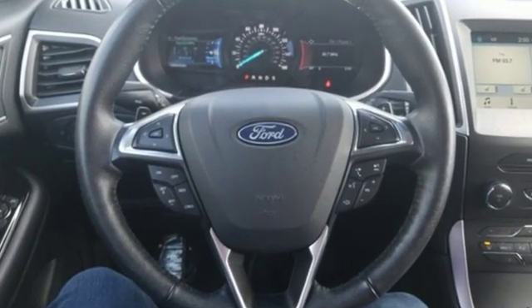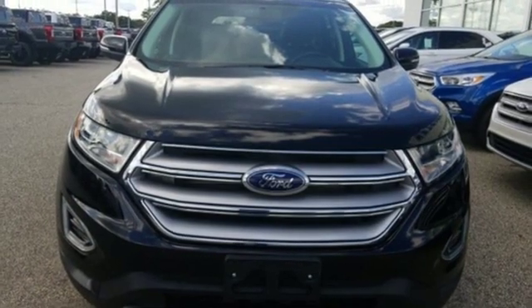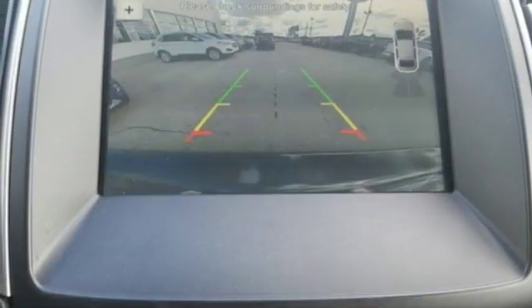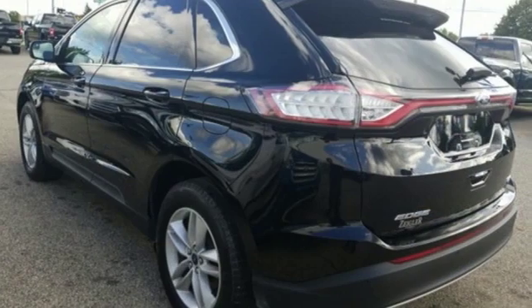V6 engine, front heated leather bucket seats, external memory control, rear parking sensors, dual zone climate control, doors and push button start proximity key, voice activation, aluminum wheels, wireless phone connectivity and power heated mirrors.